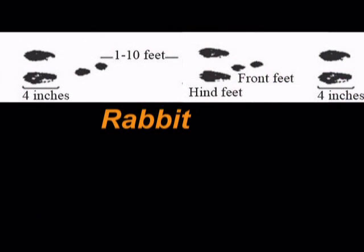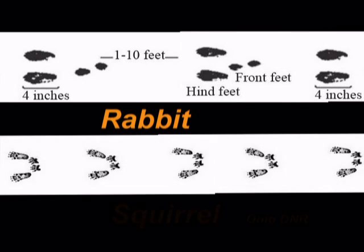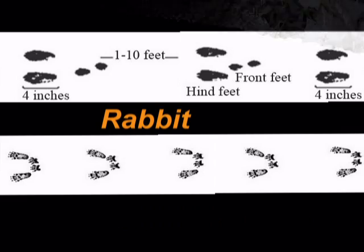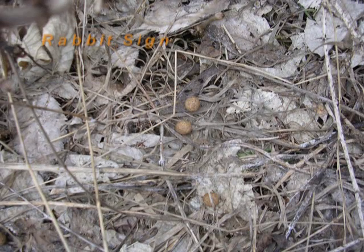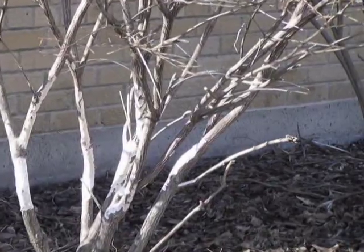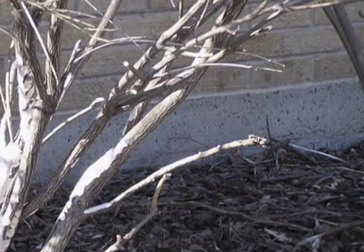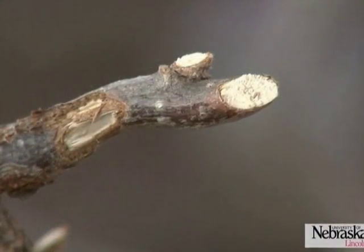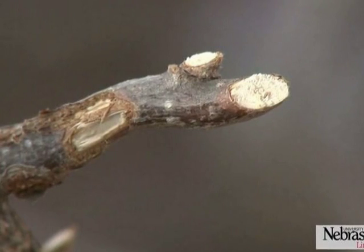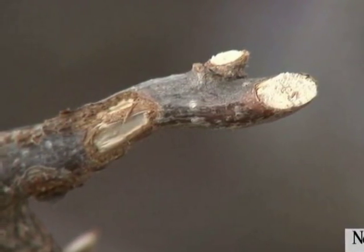Tracks made by rabbits show very long hind feet when compared with front feet. The back feet are placed as pairs ahead of the slightly staggered front feet. Tracks of tree squirrels look similar but are smaller and not staggered. Rabbit droppings are pea-sized individual pellets. Gnaw marks of rabbits occur on the trunks of trees and shrubs a few inches above ground, and occasionally on exposed roots. Rabbits occasionally will eat young bark higher than three feet if snow is deep. Rabbits will nip pencil-sized stems cleanly at a 45-degree angle, while deer leave a jagged, torn edge on stems of this size or larger.